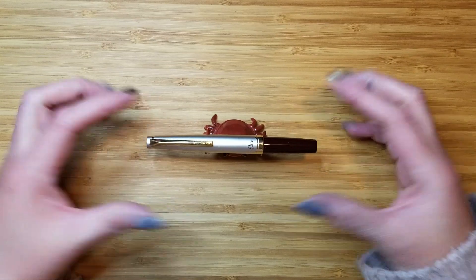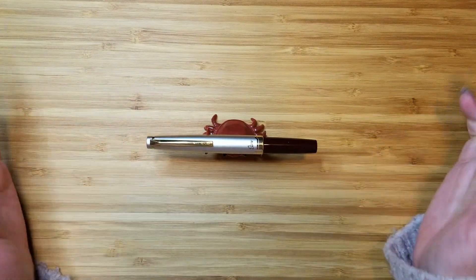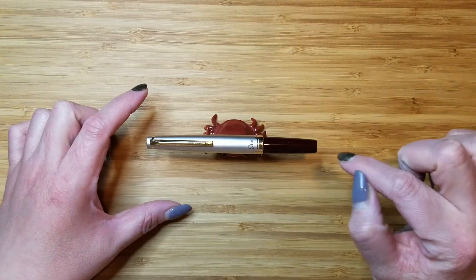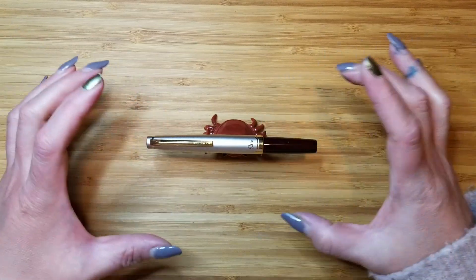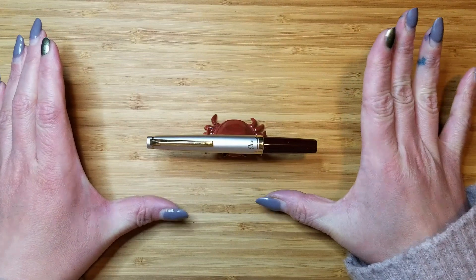The version I have here comes in burgundy and ivory, though the ivory looks kind of more champagne-y. You can also get this in black on black with gold trim. So if you're more of a fan of a very monochromatic color scheme, you absolutely have that option as well.